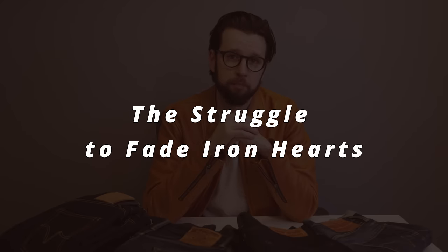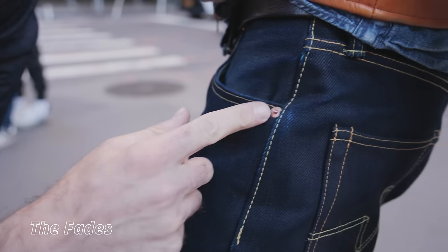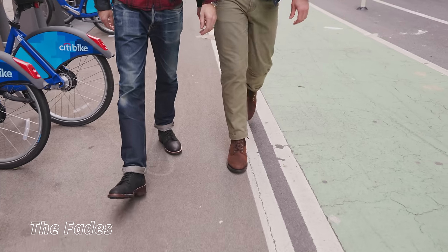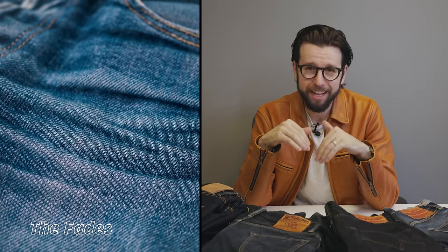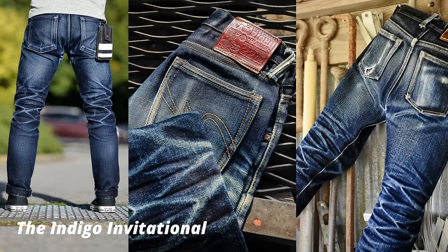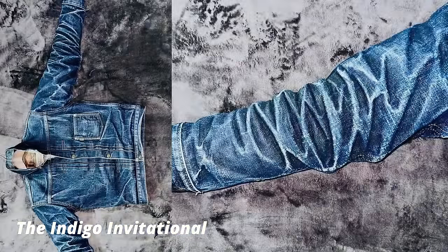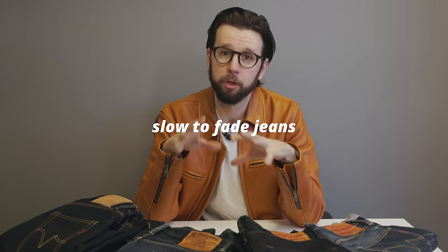By and large, the thing that attracts most denim heads to the world of selvedge denim is the fades. The way the fabric of your jeans takes on the character of your life and the way you use them can be extremely satisfying to watch over time — the result of years of wear being a color and finish entirely unique to you. For many, getting those sick fades as fast and as painlessly as possible is the whole game, so much so that there is even an international competition, the Indigo Invitational, that seeks to find the most contrasty, most distinct, and all-around coolest fades possible. While Ironhearts are typically among the top brands submitted, they are generally known to be stubborn, slow-to-fade jeans.